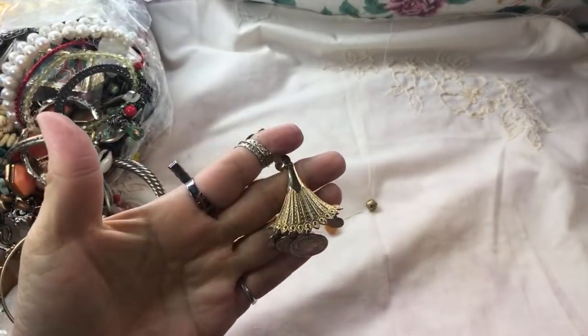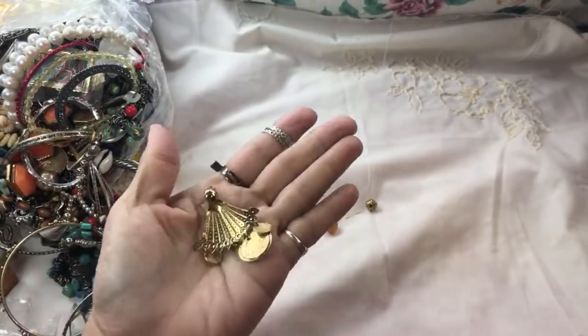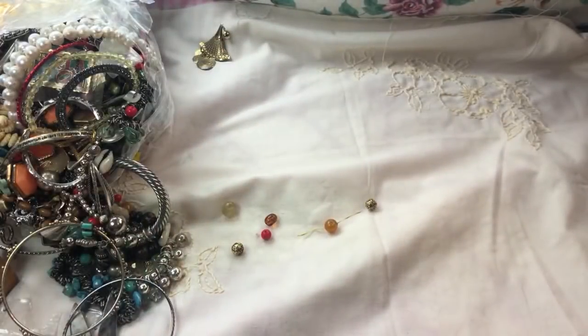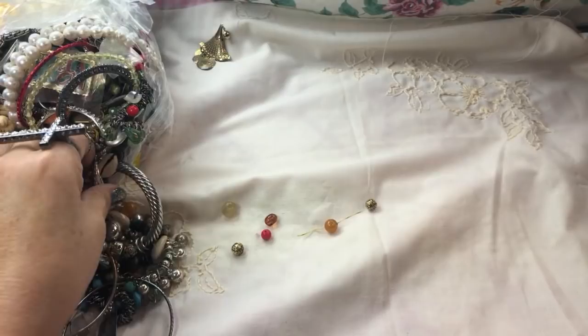This is a nice pair of earrings — missing some stones but so cute. We'll put the earrings on the side and then see if we find some matches to them.